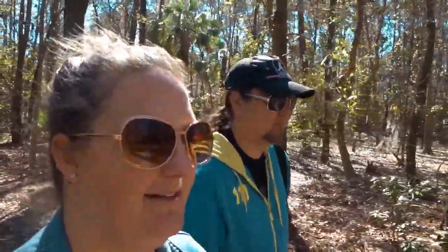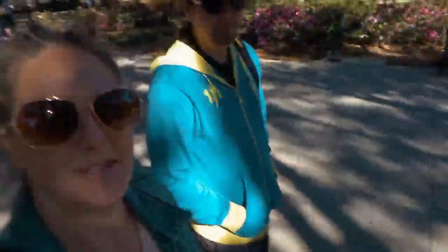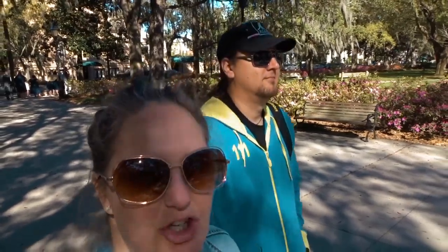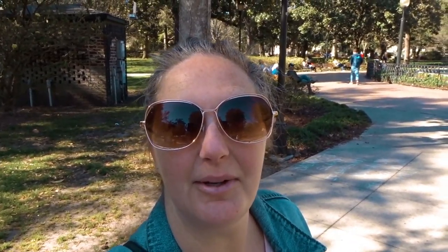We're going to see if we can go into Savannah and walk around the city. We just popped over to Forsyth Park. This town is so charming.